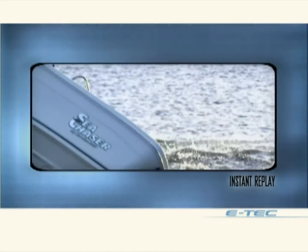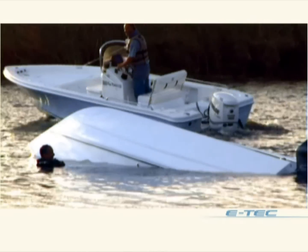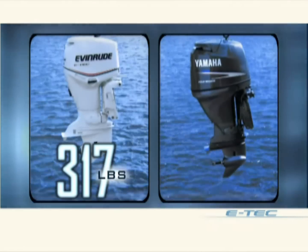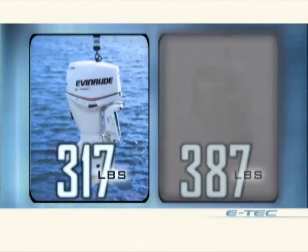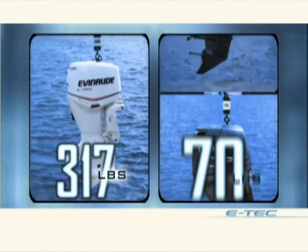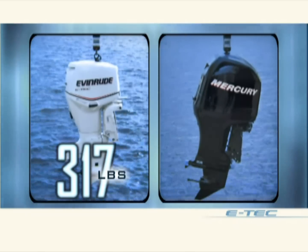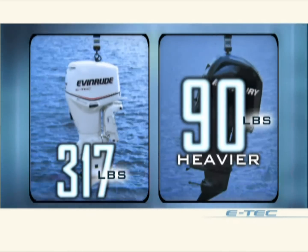Of course, Yamaha's extra 70 pounds of weight doesn't help it either. More weight, less torque — not a good combination. The 90-horse E-Tech weighs 317 pounds. The 90-horse Yamaha 4-stroke weighs 387 pounds, a full 70 pounds heavier. The difference is even more striking with the 90-horse Mercury 4-stroke: it tips the scales at a whopping 411 pounds, over 90 pounds heavier than the E-Tech.